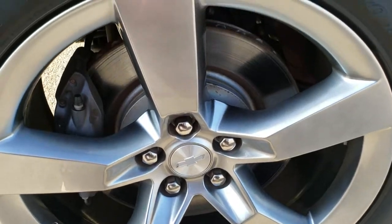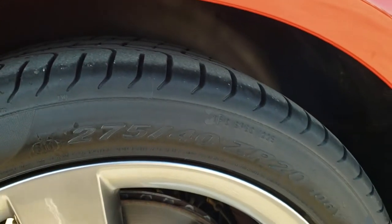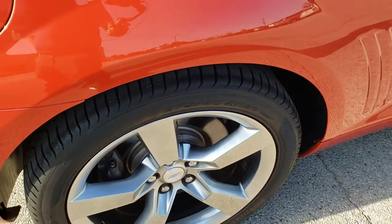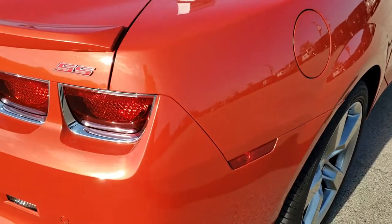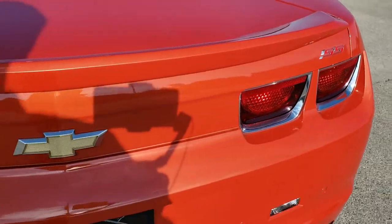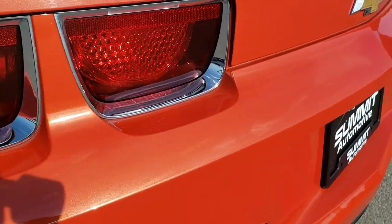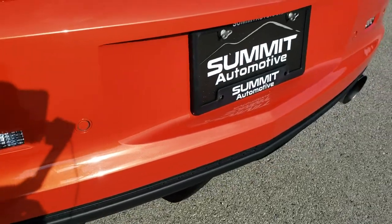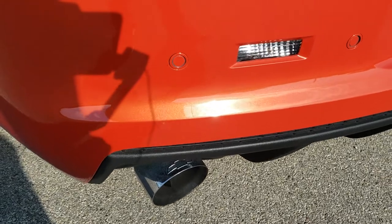The back rim has no scuffs or scrapes, and the back tires have just about as much tread as those front tires, maybe just a hair bit less. You get Brembo brakes back here as well. As we come around to the back, take note of the metal flake in that Inferno Orange — it's a really cool color, it's got a lot of shimmer to it. If you've got your HD capabilities on, you can check that out. It has some backup parking sensors.